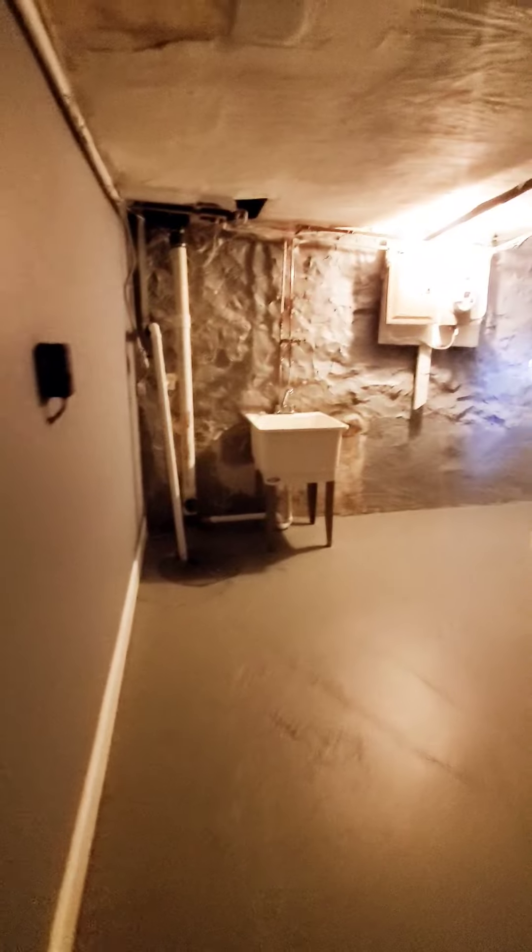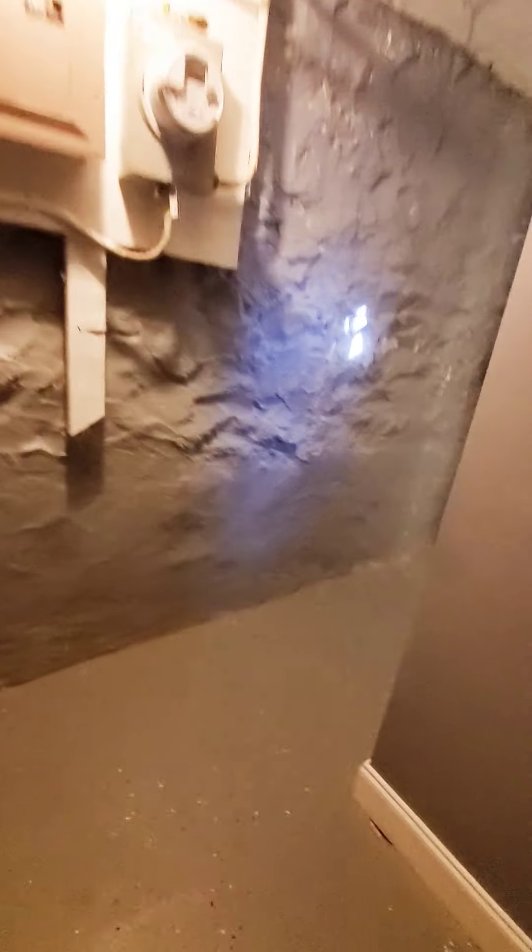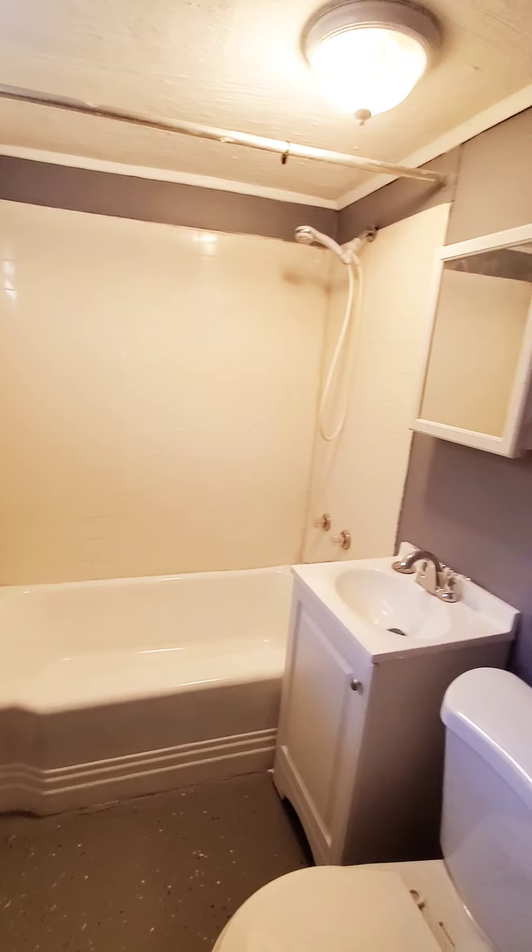The basement is nice and clean, semi-finished. They have an additional laundry area with washer and dryer hookup. We have a full bed in the basement — nice and clean, plenty of storage space. This could even be used as a potential bedroom down here. Let's go back up.